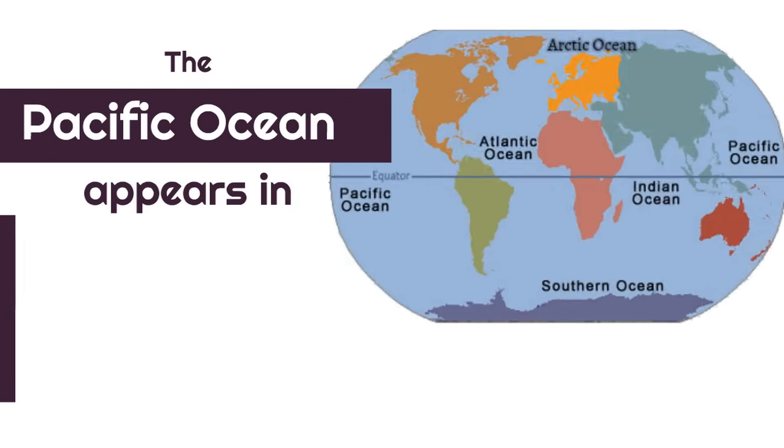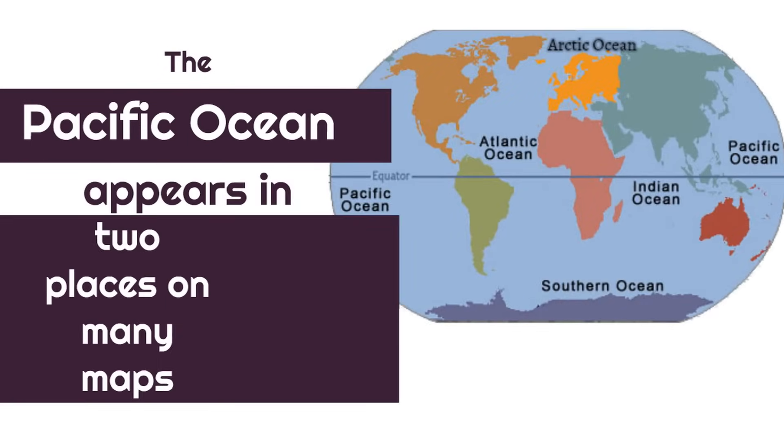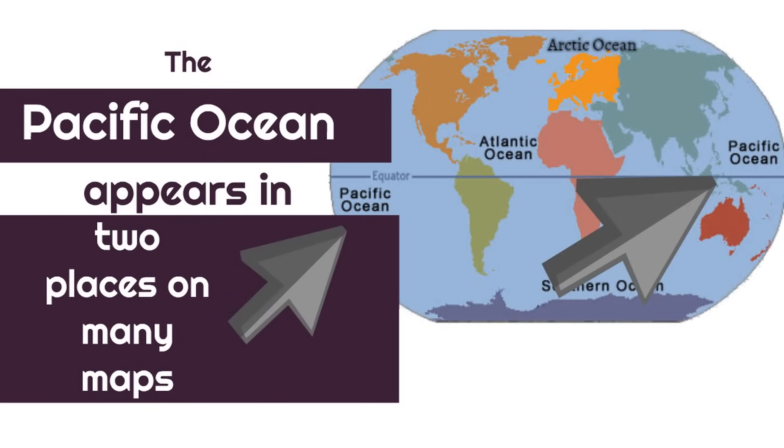Now, this is interesting. The Pacific Ocean appears in two places on most world maps. You might be wondering why — well, the Earth is a sphere. That's the shape of the Earth — it's a 3D shape. But on maps, it's just two dimensions, so it is flat. So, the Pacific Ocean is by the Americas, but it's also by Asia and Australia, so it appears in two places on many maps. You can see where they are with the arrows.